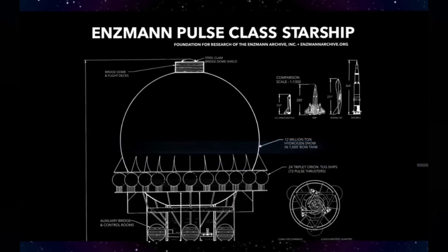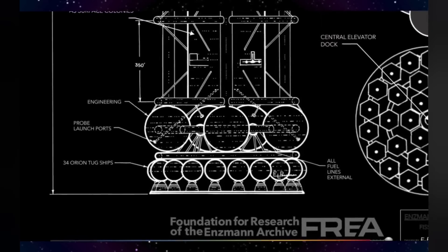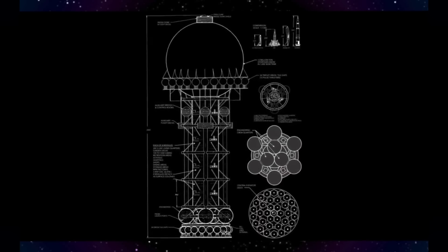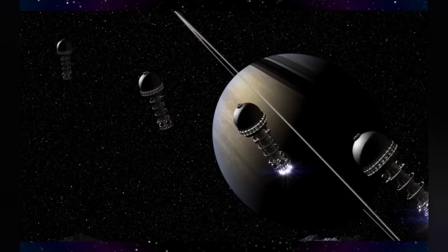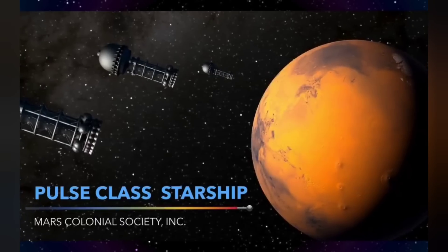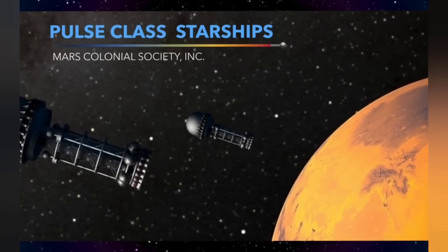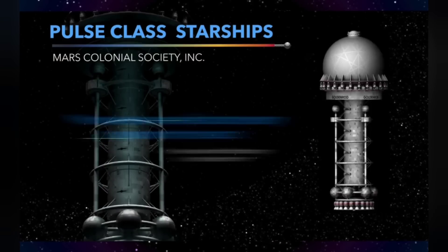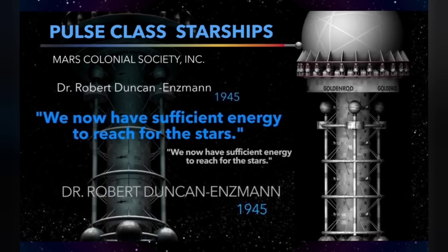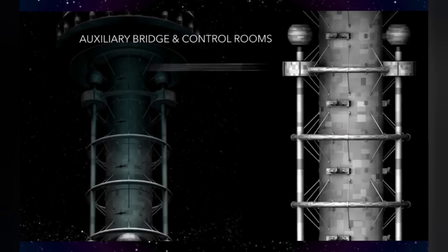Good afternoon, viewers. On today's Angry Bulletin, we are going to be revisiting a ship that I touched on briefly about a year and a half ago, two years ago — the Ensman Pulse Class Starship. Many of you are thinking I've used another clickbait title by talking about a ship that's 10 times the size of Elon Musk's Starship and capable of traveling from Earth to Mars 8,000 times as fast. That may seem ridiculous, but you're about to find out right now.